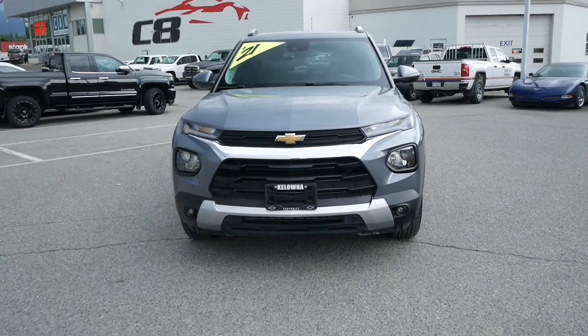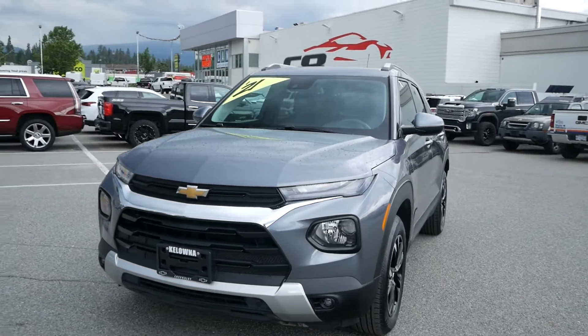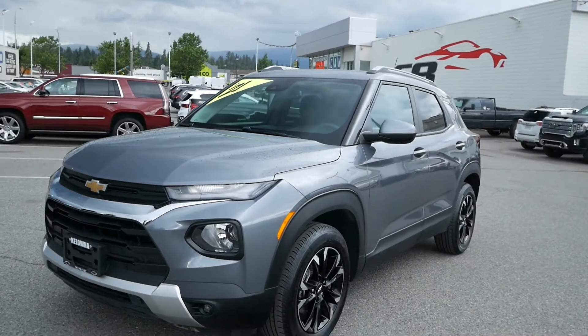Hi everyone, it's Travis from Kelowna Chevrolet. Today I'll be showing you this 2021 all-wheel drive Chevrolet Trailblazer LT.